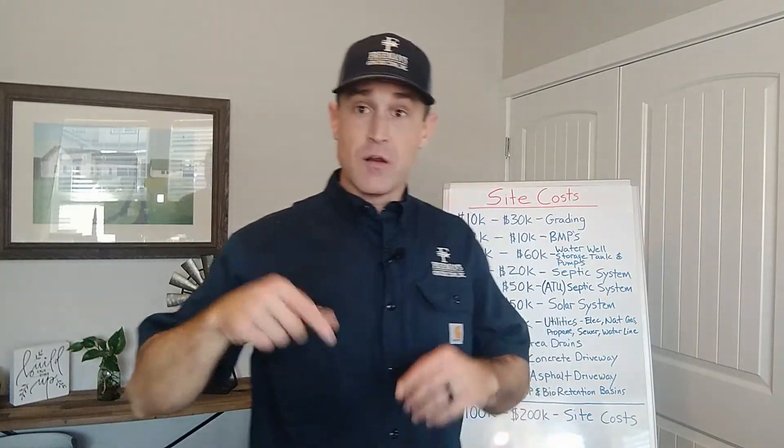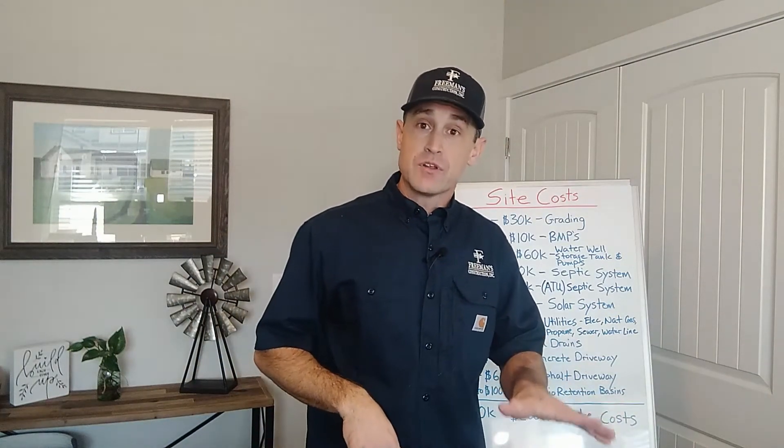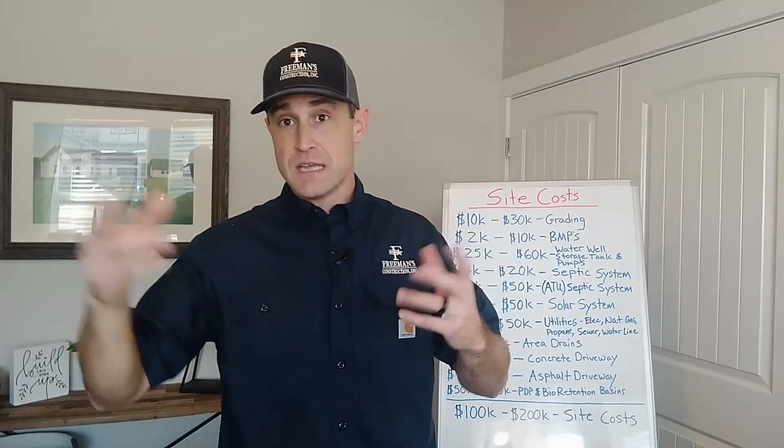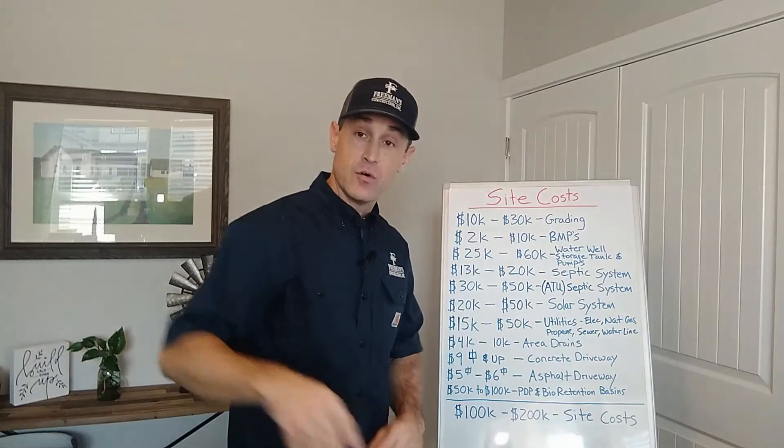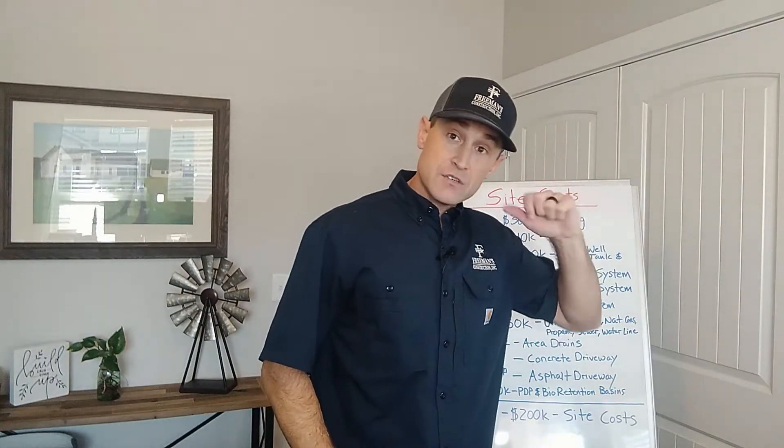So when we're done here, we're going to go through a number of different items that you need to consider whenever you're building, as far as site costs go. We're going to go through a range on what those costs are, so you have a good understanding and can put a budget together to evaluate what you're going to be spending on site costs, and ultimately what the total budget would be when you're done building the house you want to build. I'm going to go line by line on these items and go over the range first.